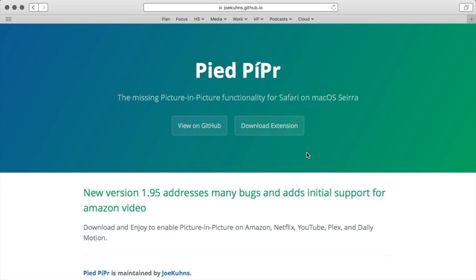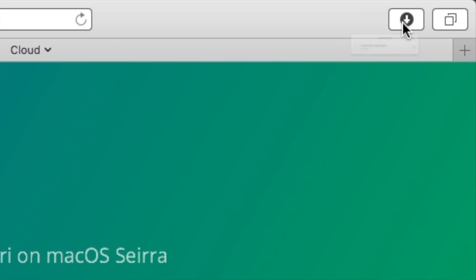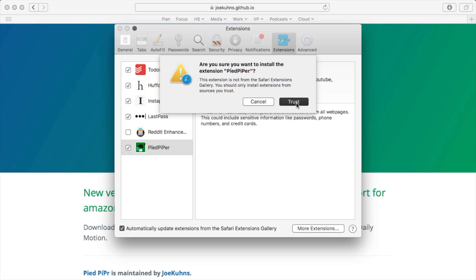To install it, go to the GitHub page linked below and click on Download Extension. Open the Downloads popup, double-click on the extension, then select Trust.